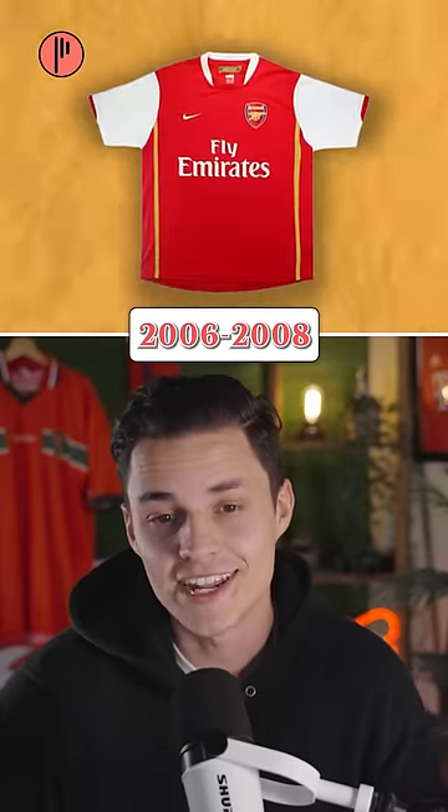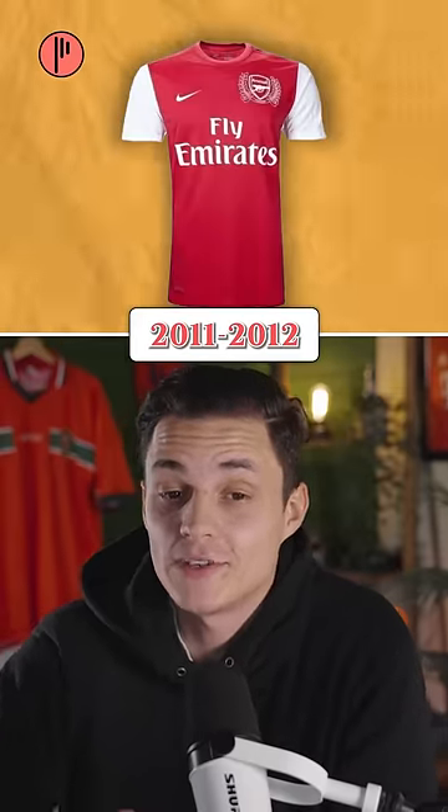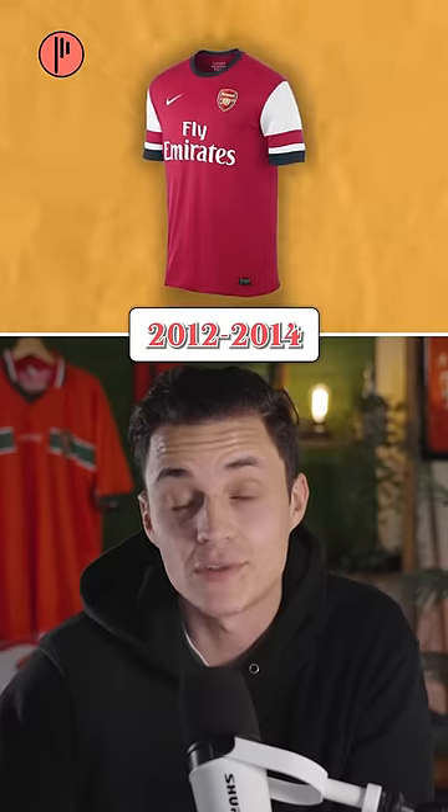2006 to 2008, they used the same kit. This is the first one I ever owned, 2008 to 2010. Then in 2010 to 2011, they used the special badge, and then that shirt was used for the next two seasons.